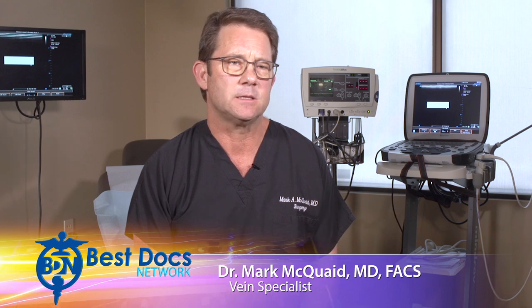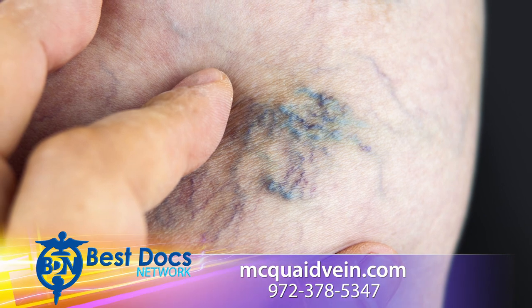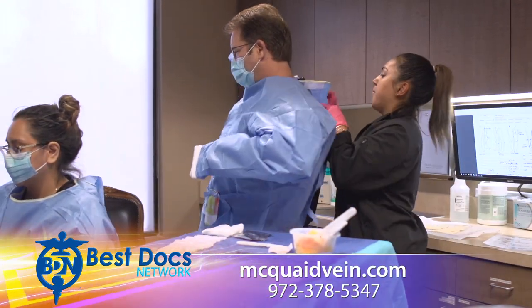If you have visible veins on your legs, we often refer to those as spider veins — we can help you. They usually indicate a problem under the surface that must be treated first, and once we do that, treatment for spider veins is very effective.